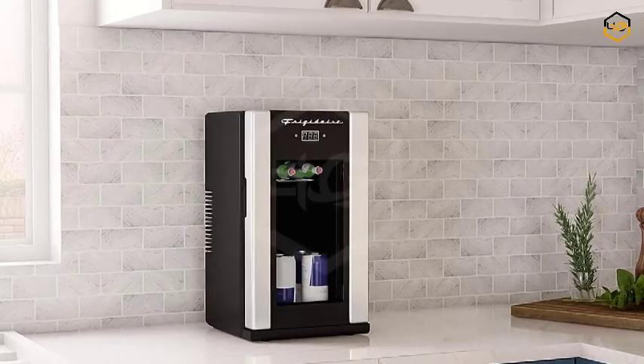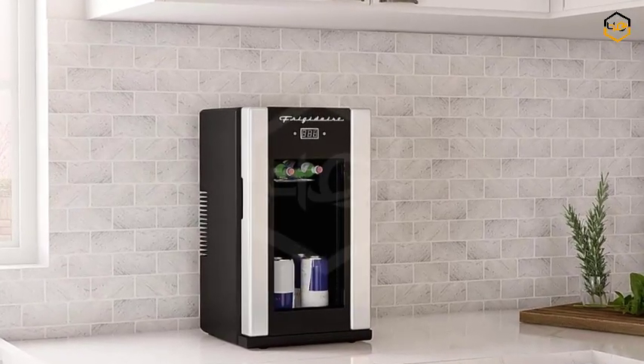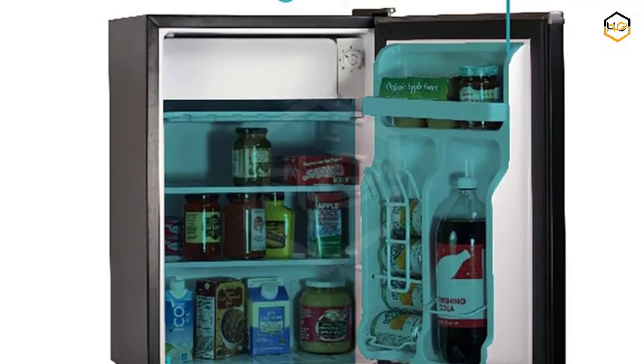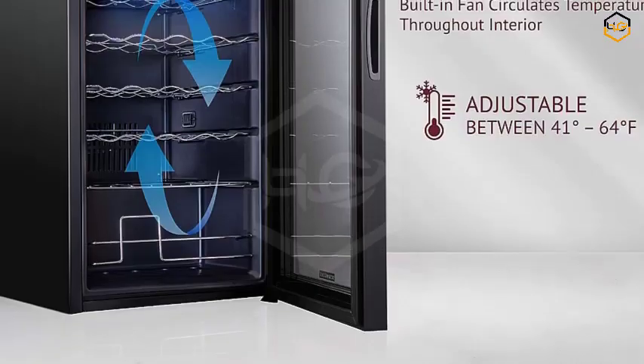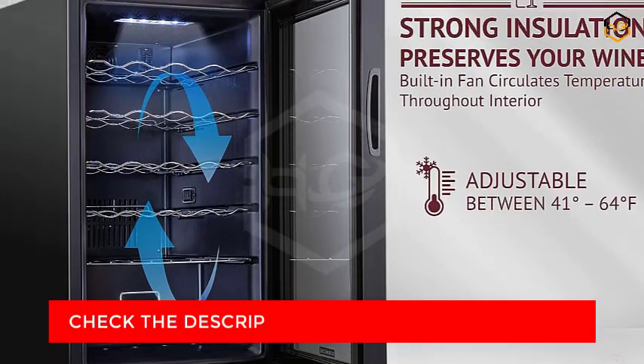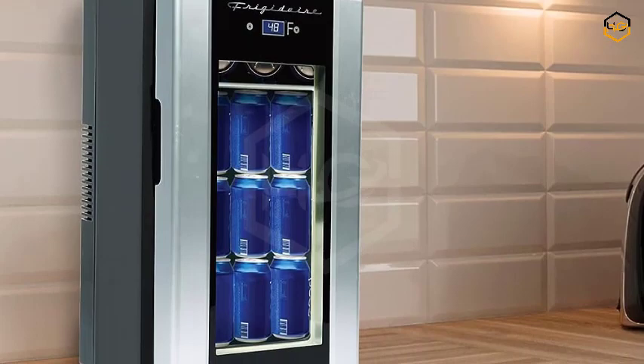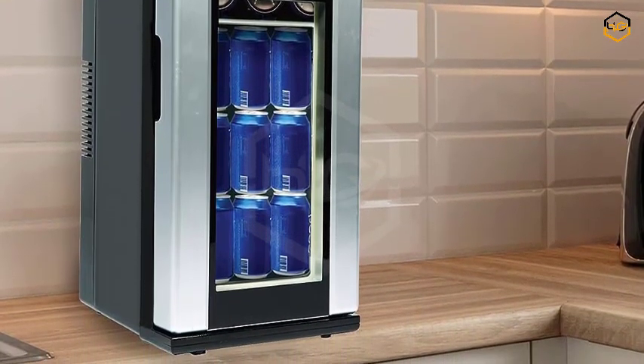Hey guys, in today's video we will be checking out some of the best mini fridges available in the market. We have combined them according to their quality, capacity, price, and user satisfaction. You can find more information in the description box below. Make sure to subscribe to our channel or hit the bell icon to be first to know about our videos.